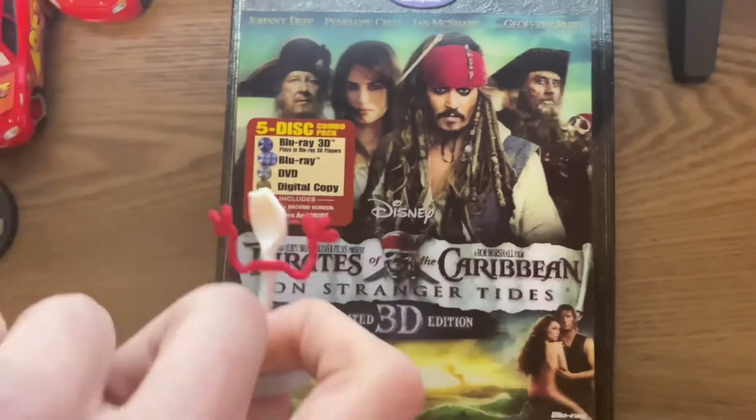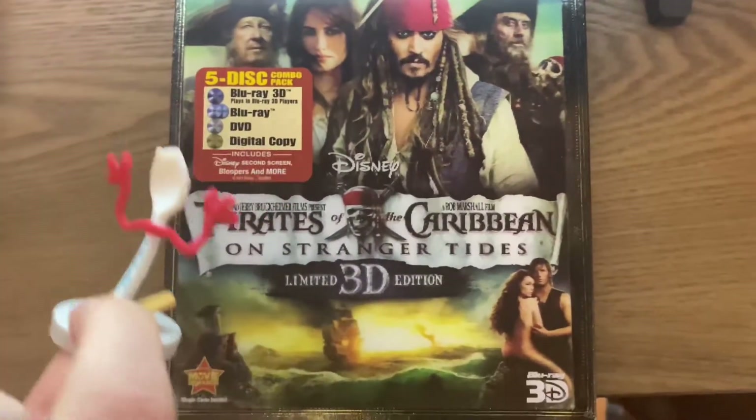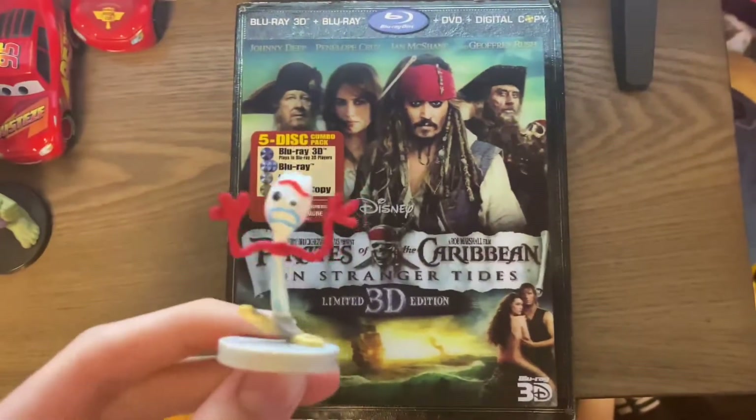Hi, what a beautiful day it is! Now that I finally got Pirates of the Caribbean: On Stranger Tides, which is the limited 3D edition on DVD, now I can finally watch it.